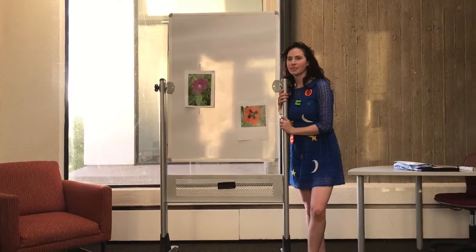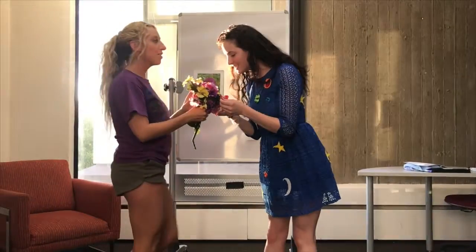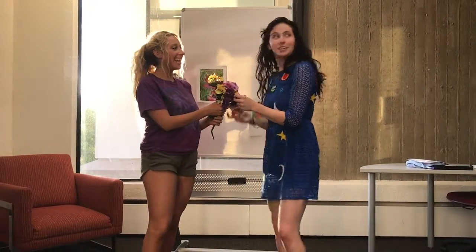That looks like the flower I found this morning! Bring that up here! Where did you find it? Oh, I found it on Highway 85. Highway 85? That sounds like time for a field trip. To the bus!